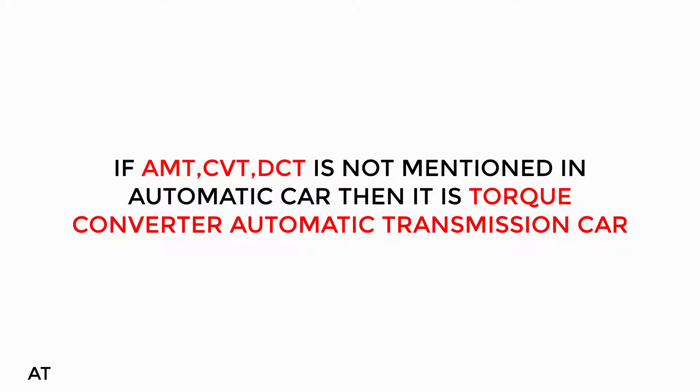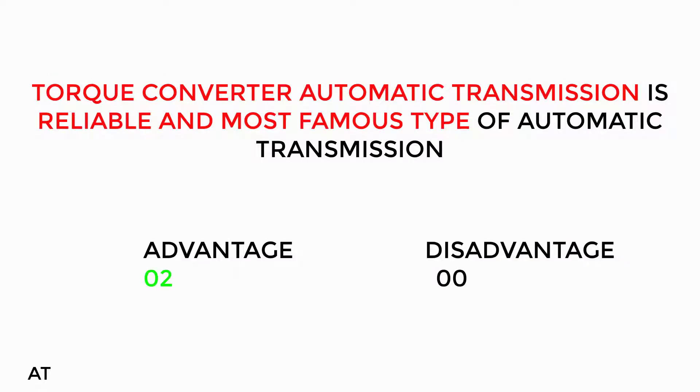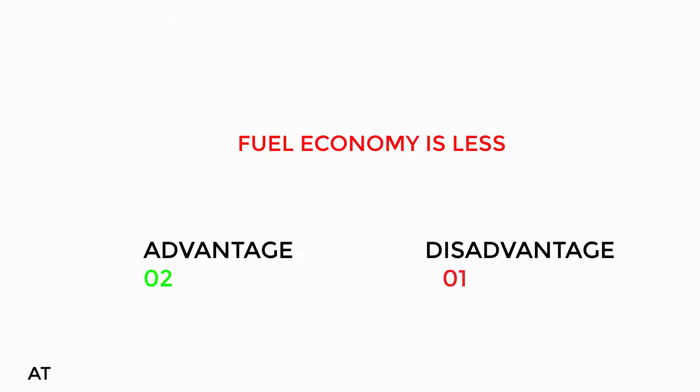When comparing AMT, DCT, and CVT, the Torque Converter Automatic Transmission is the most reliable and famous type of automatic transmission. However, the fuel average is a little less, and the automatic transmission is a little more expensive.